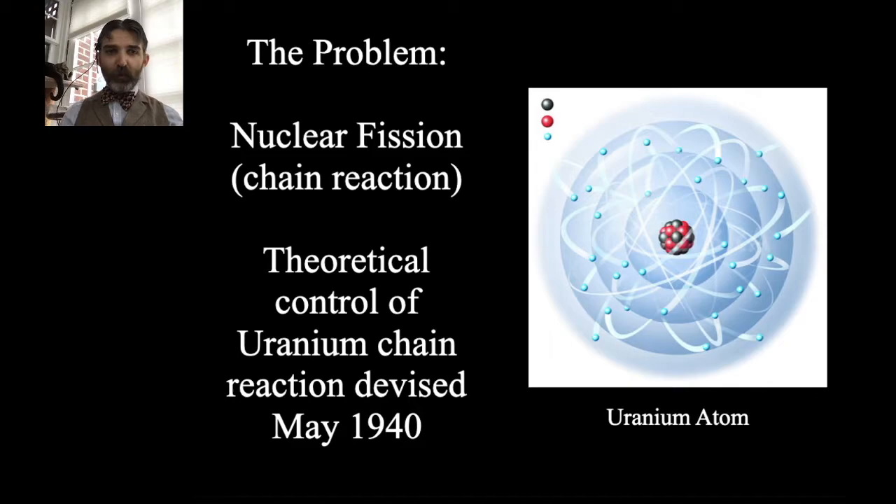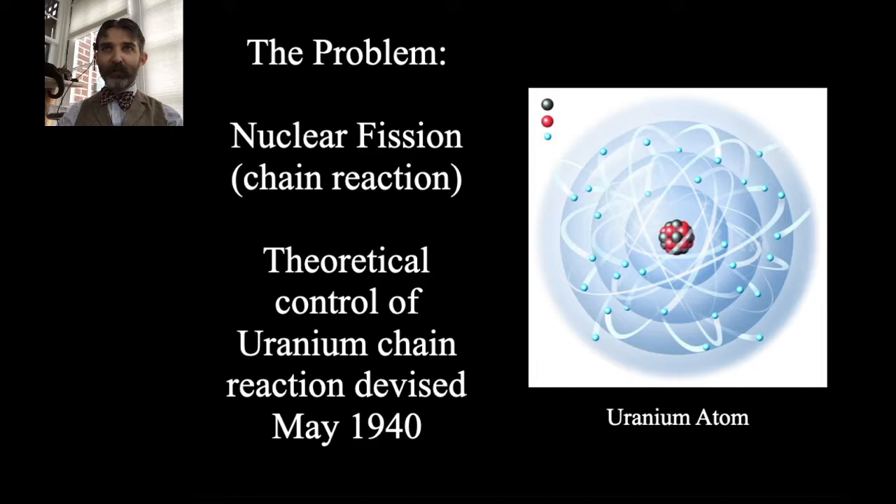Uranium is a heavy metal element used because it has an extra piece that can be knocked off to hit other uranium atoms. It occurs naturally and can be mined. In May 1940, they came up with the concept of theoretically controlling a uranium chain reaction — this at a time when Germany was in the process of taking over Europe and Japan was making big incursions in the Pacific. In July 1941, the National Academy of Sciences in the United States started investigating uranium fission in light of the war in Europe.